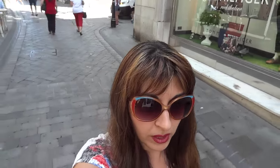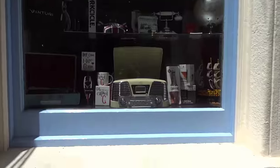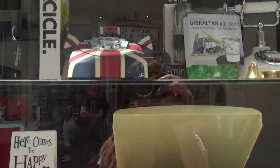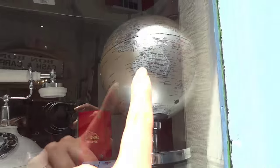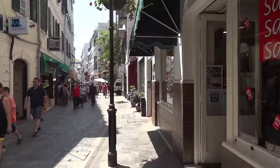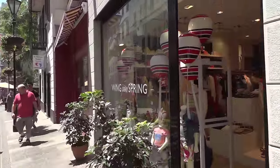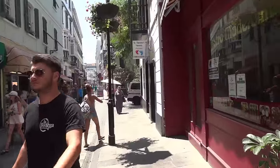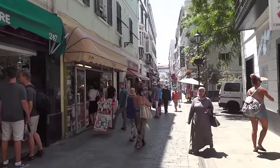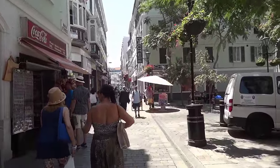We're coming to the end of the street mostly. I think you've seen pretty much a lot. A lot of people from cruise ships come here and everybody says just don't go to the centre because it gets absolutely packed. I presume there are no cruise ships today because it's busy but still walkable.